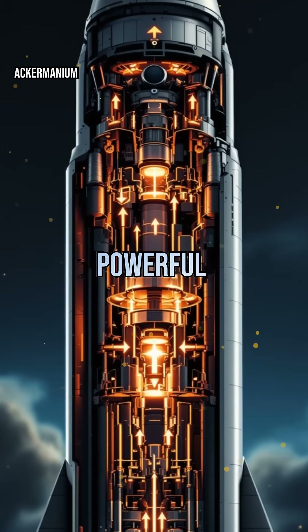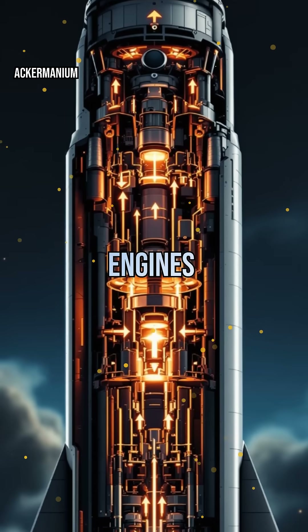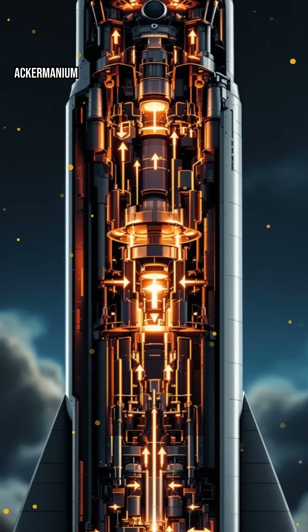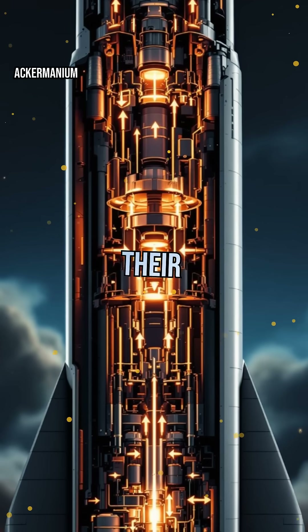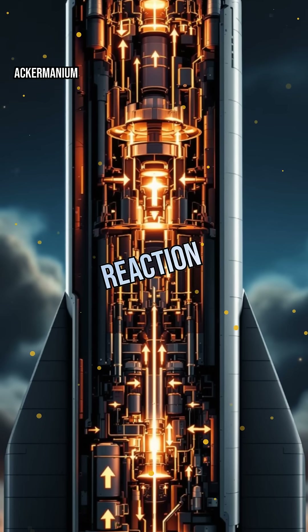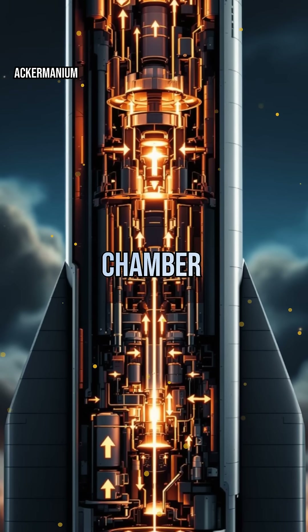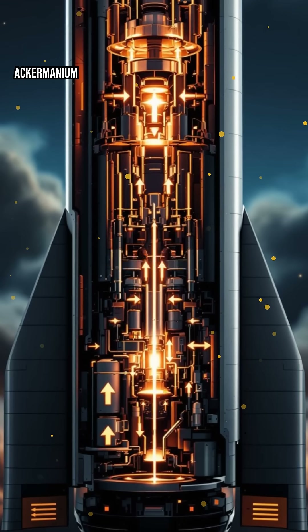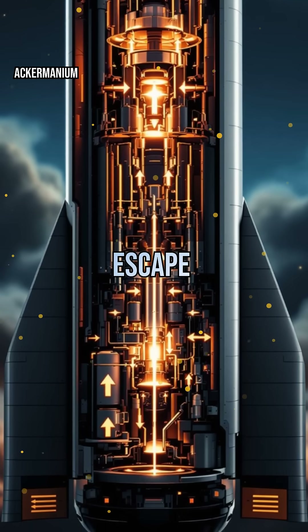But what creates those powerful gases? Rocket engines burn propellants, usually a mix of fuel and oxidizer. Unlike cars, rockets carry their own oxygen, so they can work in the vacuum of space. The chemical reaction inside the combustion chamber produces superheated gas, which expands rapidly and escapes through the nozzle, generating the thrust needed to escape Earth's pull.